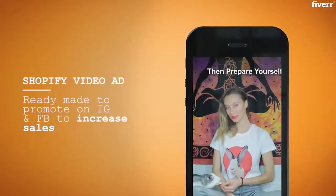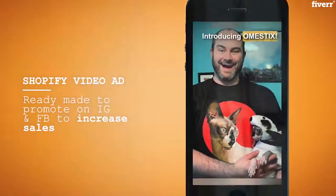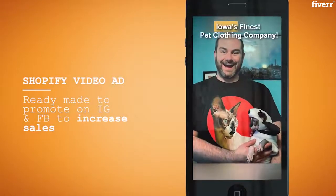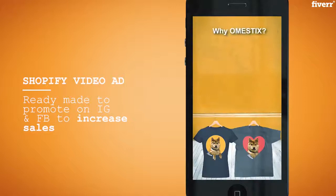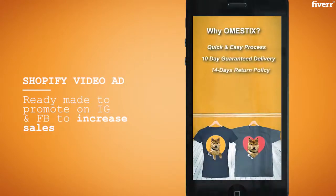I want to show you two different product videos, one Shopify and one Amazon. The video you see on the phone was used for Facebook advertising, and this video is for an Amazon product.